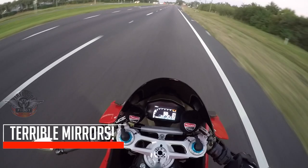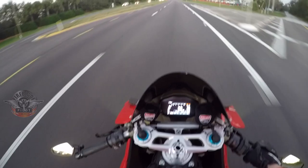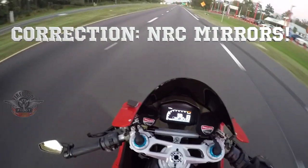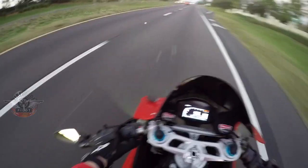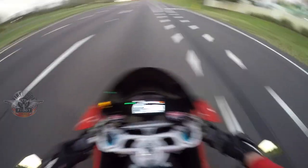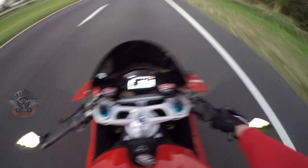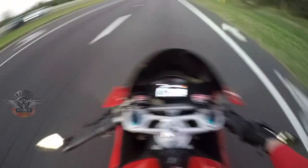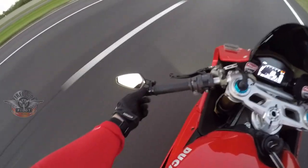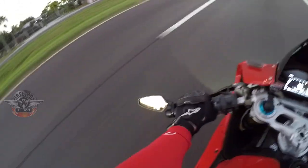Coming in at number three on our list: the OEM mirrors, or stock mirrors, suck. As you can see on my 1299, I've put CRG mirror deletes on there with integrated turn signals — they work so much better. Here's a little example: turn signal that way, turn signal that way, and it also does four-way flashers. I also got the CRG Arrow bar-end mirrors, mounted with Rhino Mount bar ends, and these mirrors let you see a lot more to your side and behind you.